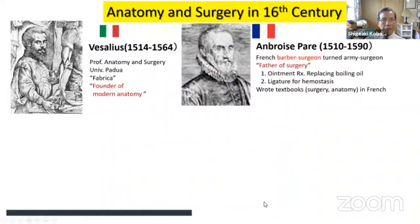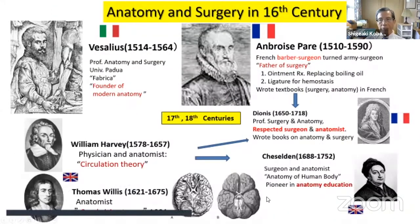At the time of Vesalius, modern surgery began. Paré, who was a barber surgeon turned army surgeon, was called the father of surgery. He wrote a textbook in French, not Latin, which popularized anatomy and surgery across the entire era.